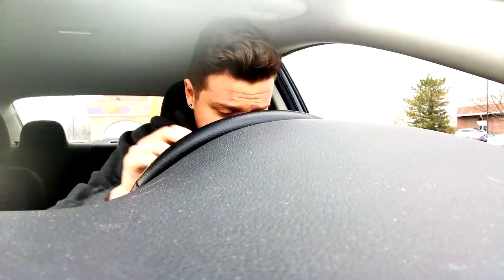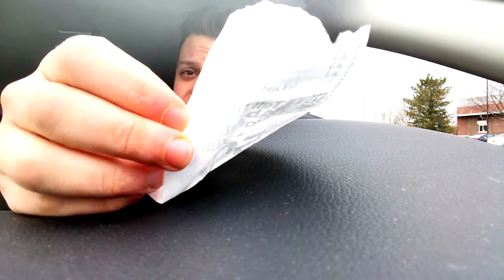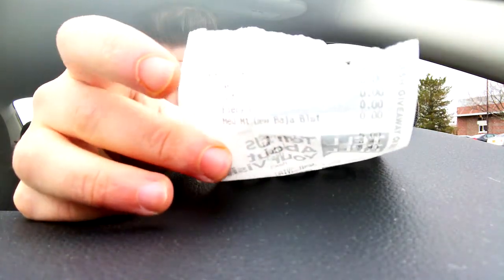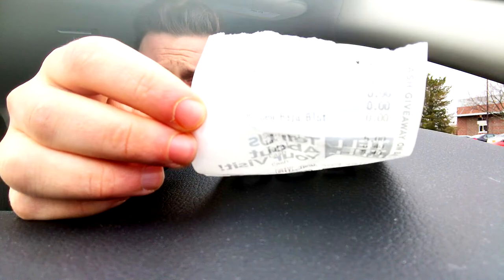We got the naked chicken chalupa box. The total came to $5.40. Here's the receipt — hopefully y'all can see that. I don't know what quality this is going to be in. I believe this is the iPhone 7 Plus and it should be 1080p on the front camera.